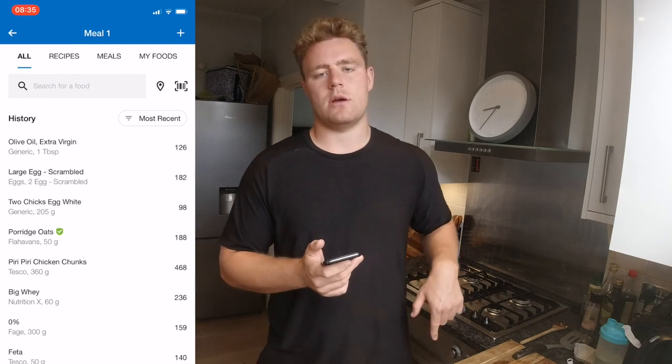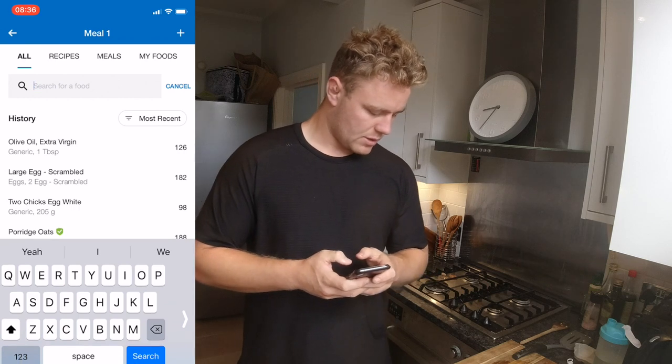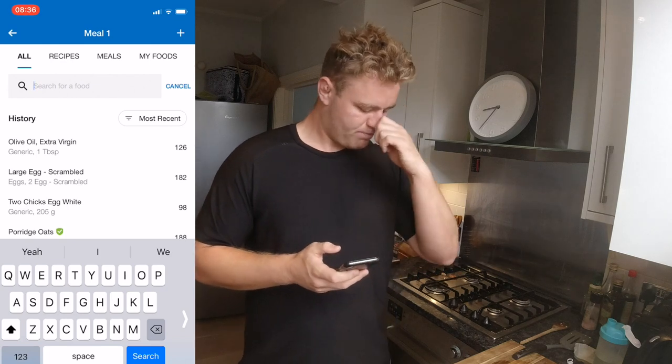I'm not going to add the tomatoes and stuff because they barely have anything in them. So I'll finish there — I think that's it. Yeah, olive oil was the last thing.